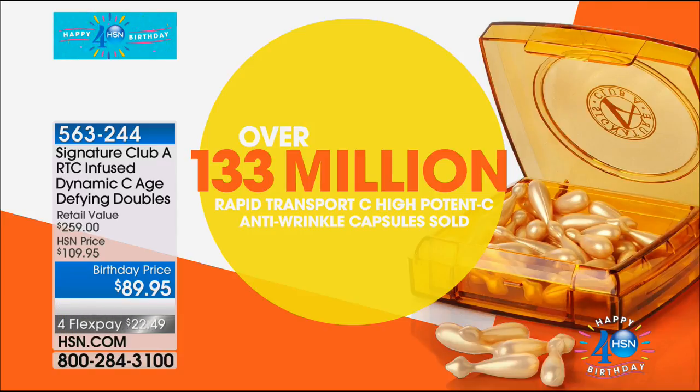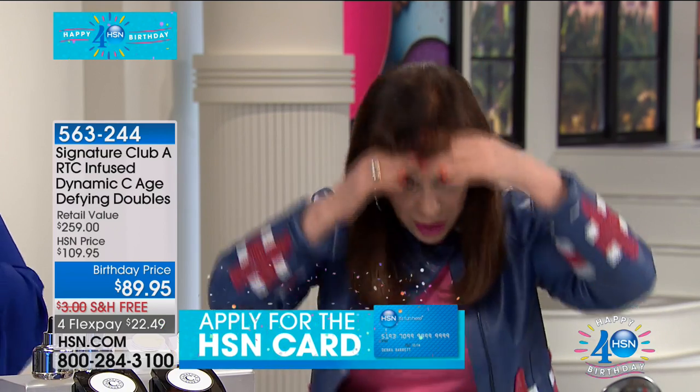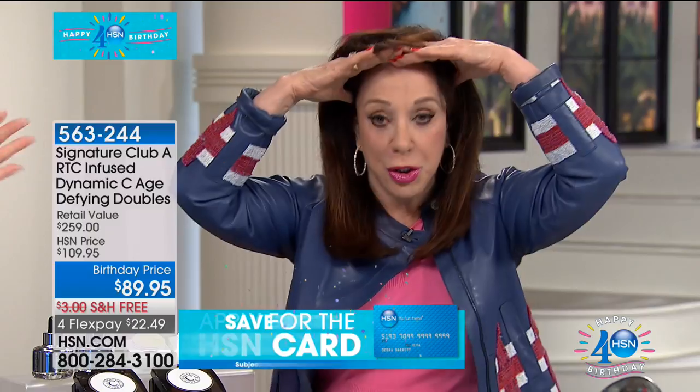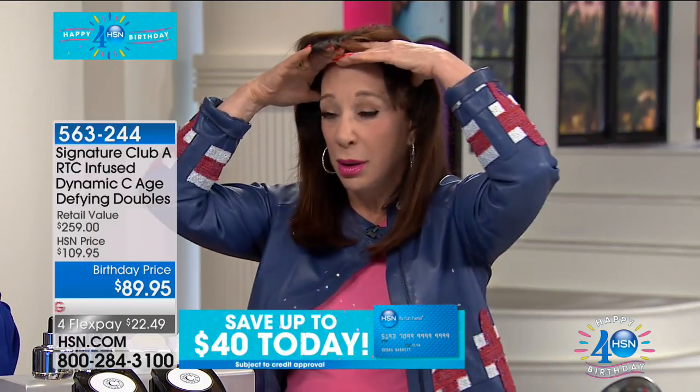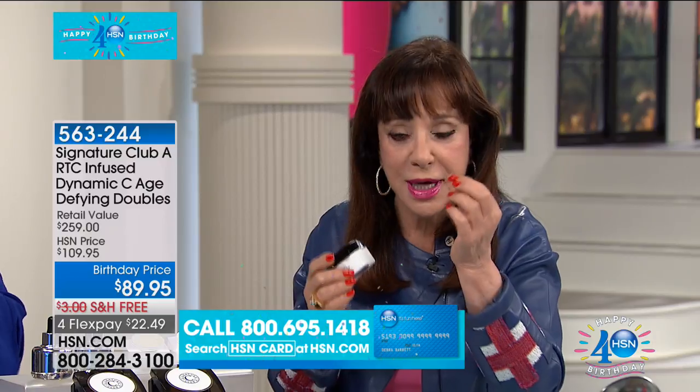The capsules are used every other day. They are made by a giant pharmaceutical company and only for women over 40. This company realized they didn't know how much ingested vitamin C got to the skin, so they wanted to make a topical vitamin C capsule that goes directly on the skin. This is the sixth reincarnation — six different times over the last 15 years they have improved this product, and now it has a wrinkle inhibitor as well. Over 133 million of these Vitamin C capsules have been sold — the biggest selling ever in vitamin C.